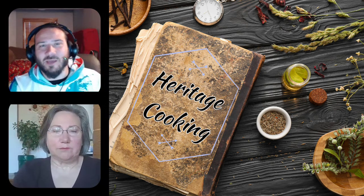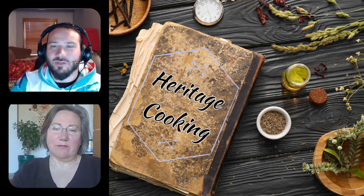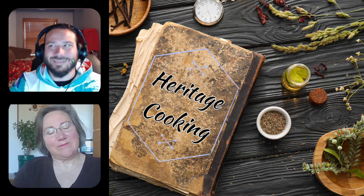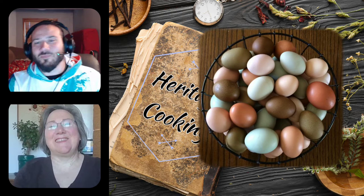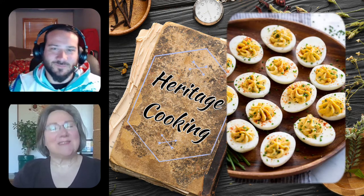Welcome to the second episode of Heritage Cooking. I'm joined by my wonderful mother, and today we're going to talk about eggs. I'm going to call this episode 'The Devil is in the Details' because we are in fact talking deviled eggs.